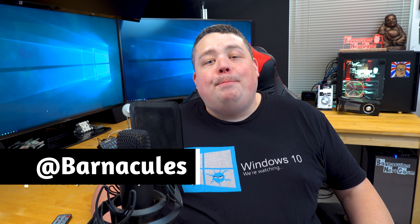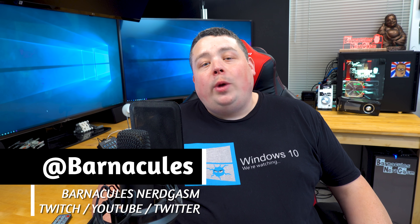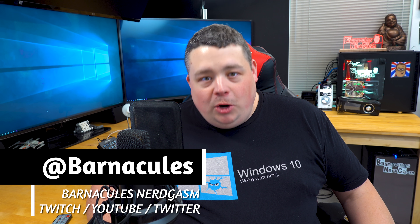Hey, what is up, guys? Jerry here, aka Barnacles, coming at you with another Windows 10 video. It's been a while. We're going to talk about why Windows 10 quality has been such a roller coaster ride, and I'm going to give it to you from the perspective of an ex-Microsoft employee.